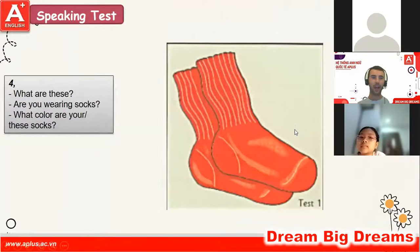Okay, next. What are these? These are sharks. Are you wearing socks? No, I'm not. What color are these socks? It's red.